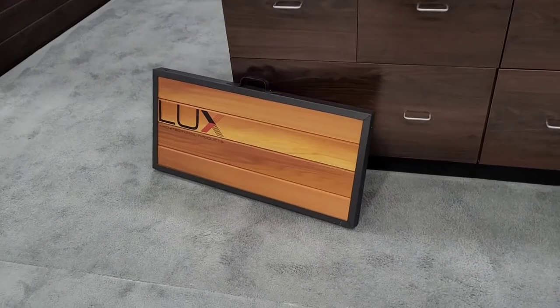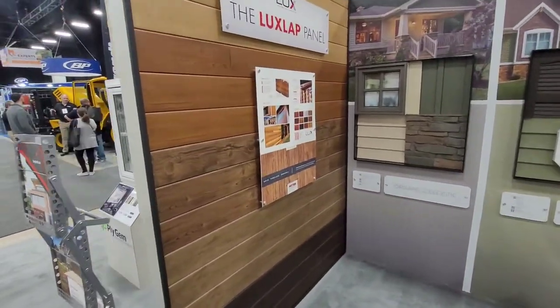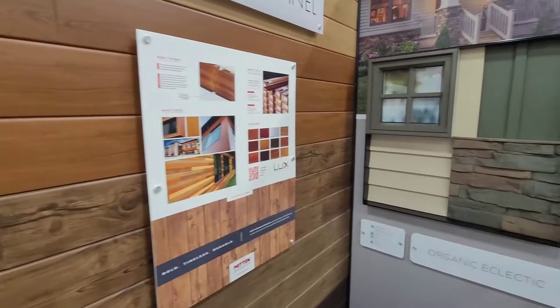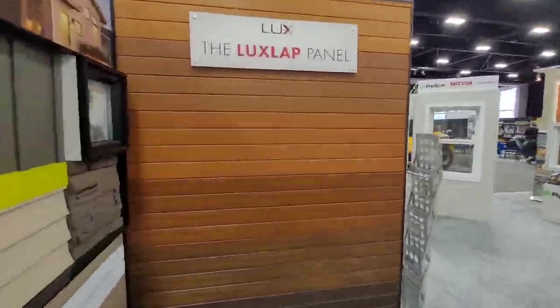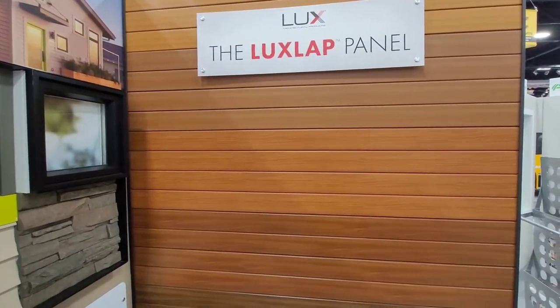Featured is some of our Luxe architectural 24-gauge steel siding — this is the Luxe lap program. Available in 42 and 48 square foot boxes, mainly for the retail program, but for whoever wants to work with it. And this is the custom cut program — custom cut between 2 and 24 feet.